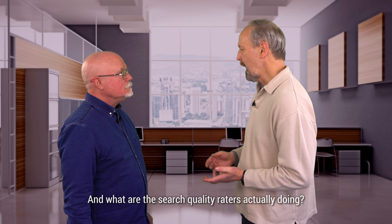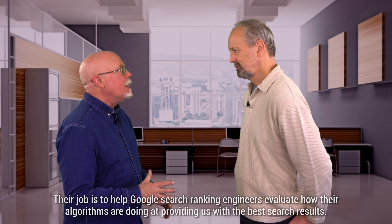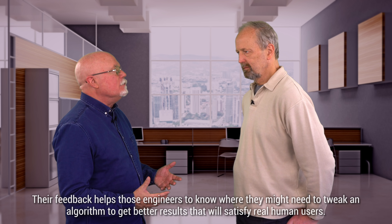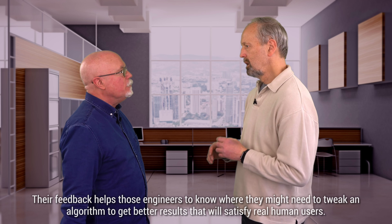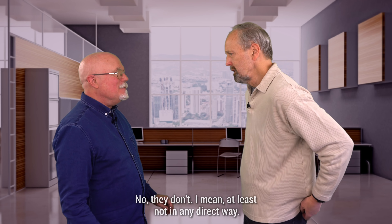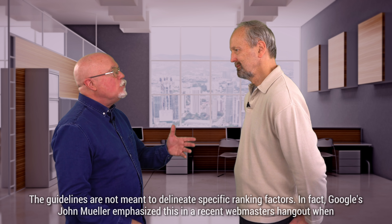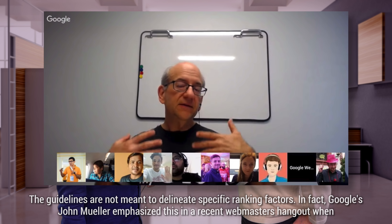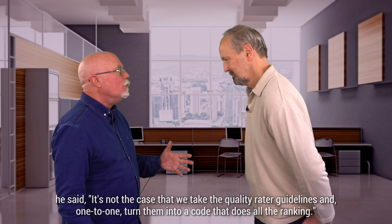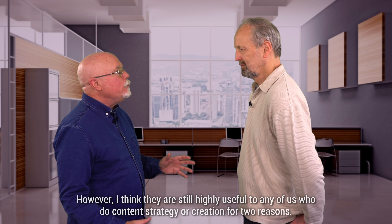And what are the search quality raters actually doing? Well, their job is to help Google's search ranking engineers evaluate how their algorithms are doing at providing the best search results. Their feedback helps those engineers know where they might need to tweak an algorithm to get better results that satisfy real human users. So, do the guidelines tell us Google's ranking factors, at least as far as content on a page is concerned? No, they don't — at least not in any direct way. The guidelines are not meant to delineate specific ranking factors. In fact, Google's John Mueller emphasized in a recent Webmaster's Hangout: "It's not the case that we take the quality rater guidelines and one-to-one turn them into code that does all of the ranking."